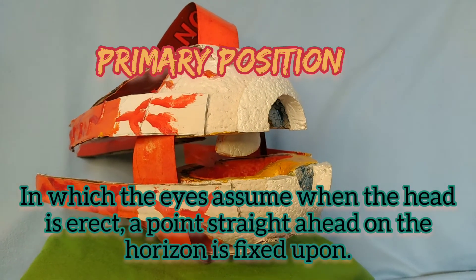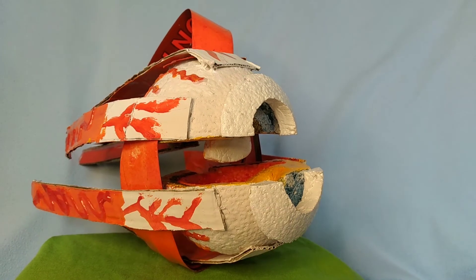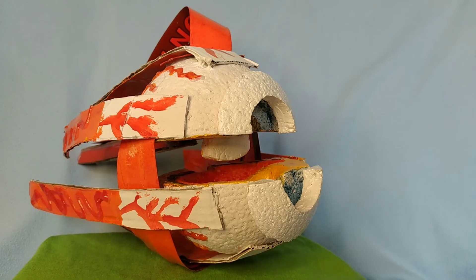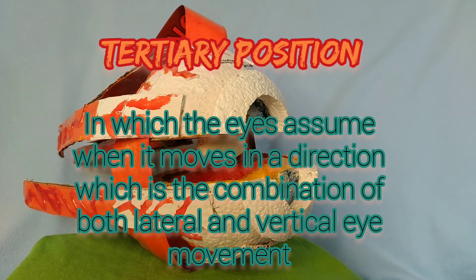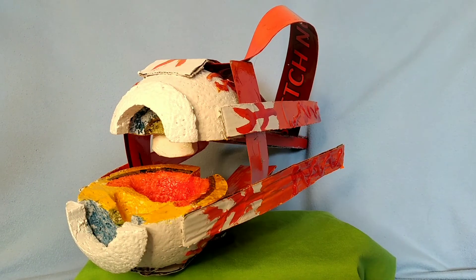Primary position is when the eyes assume a posture with the head erect and a point straight ahead on the horizon is fixed upon. Secondary position is when the eyes assume lateral or vertical movements. Tertiary position is when the eyes move in a direction that is a combination of both lateral and vertical eye movement, or oblique.